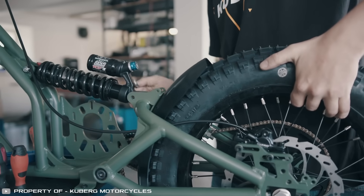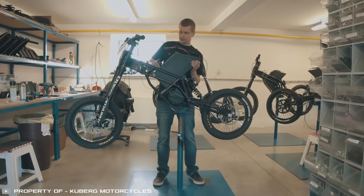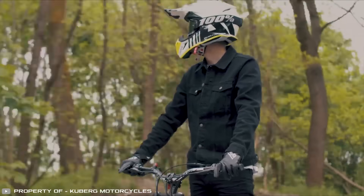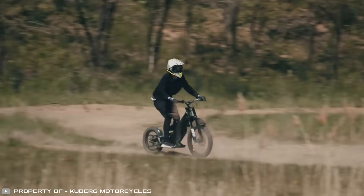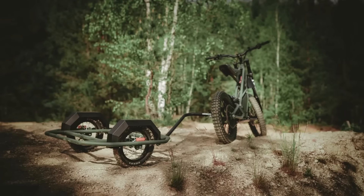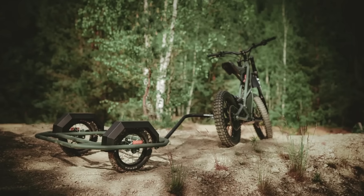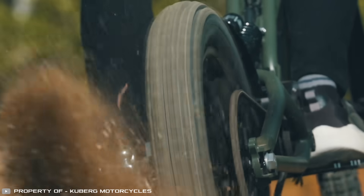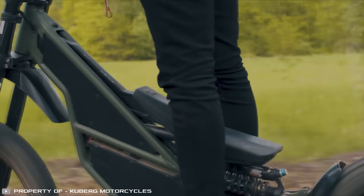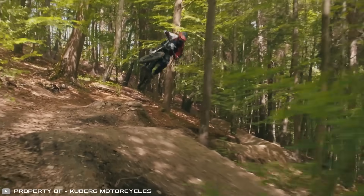Czech manufacturer Kuberg has introduced its most powerful off-road electric bike. The adjustable flip-up seat of the motorcycle allows you to ride it while standing, similar to a scooter. Using a special attachment, you can connect a trailer for carrying cargo. The electric motorcycle can reach speeds of up to 80 kilometers per hour, with a range of 30 to 60 kilometers depending on the riding mode and speed.